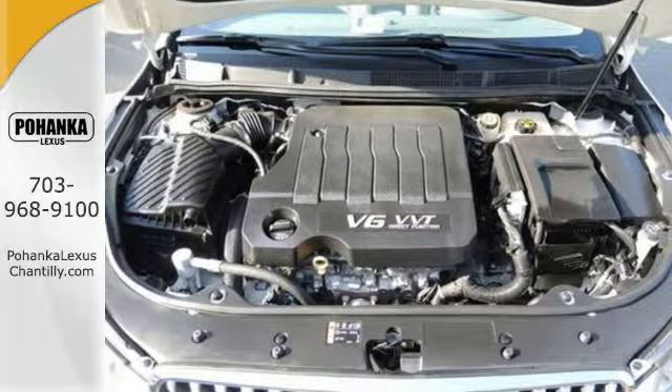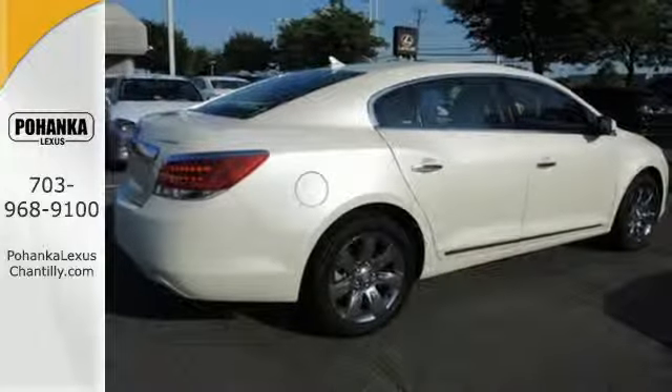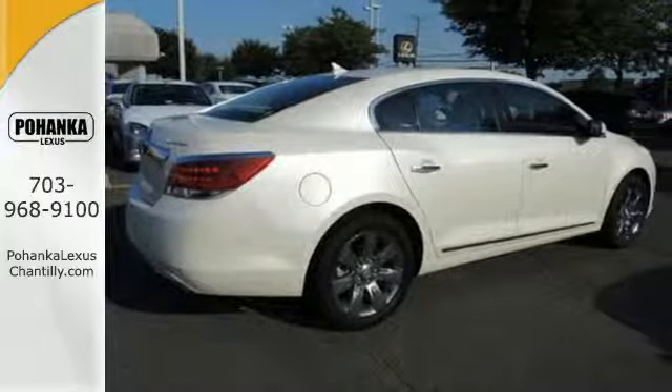We always have your safety in mind with the multiple sets of airbags, brake assist, and stability and traction control.